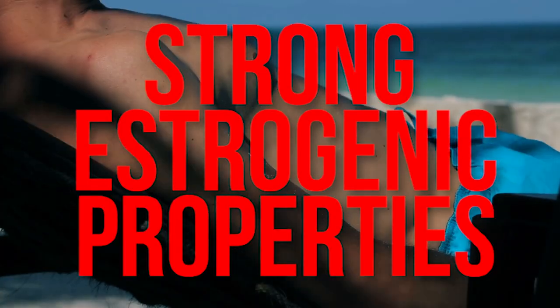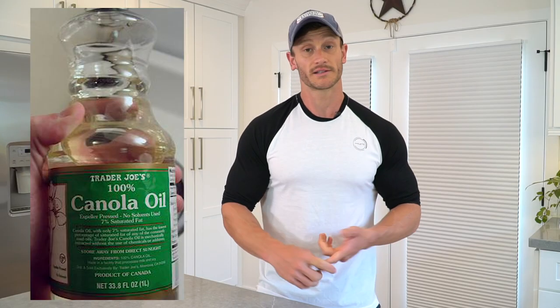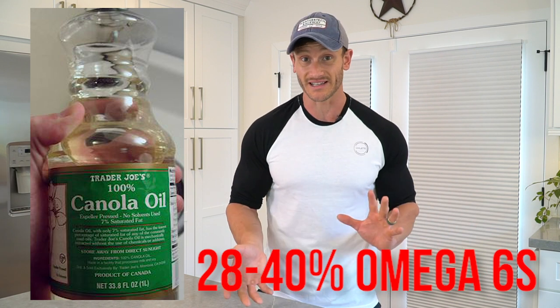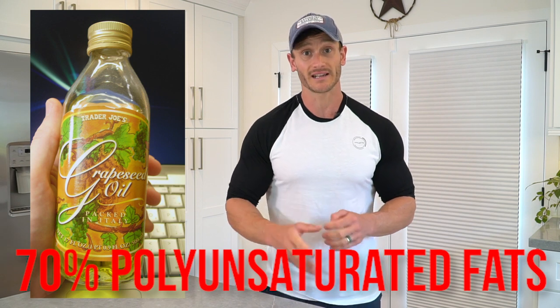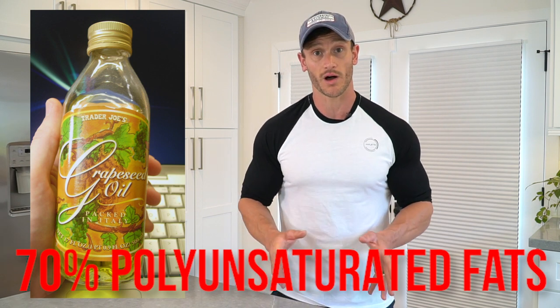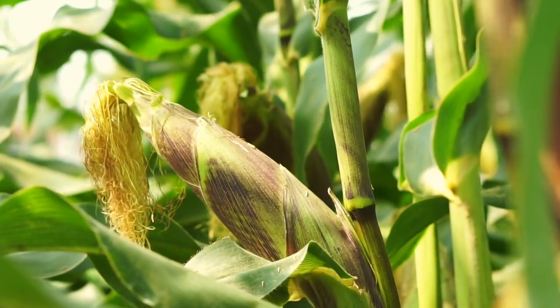Canola oil is still about 28% to 40% omega-6 depending on how it's been processed. Grape seed oil is 70% polyunsaturated fat that is very low quality. And another one thrown in the mix is corn oil — that does not belong on your keto diet. We need to have the proper ratio of fats. If we have so much of these low quality, fragile oils, what happens when you heat them is they denature and they cause a problem.